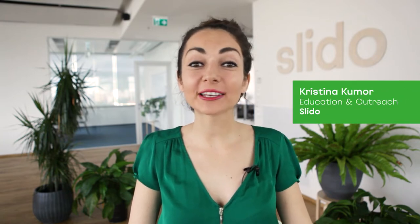My name is Christina, and I run weekly webinars at Slido. I would really love to share a few tips with you on how to run a truly engaging webinar that your audience will really want to come back to.